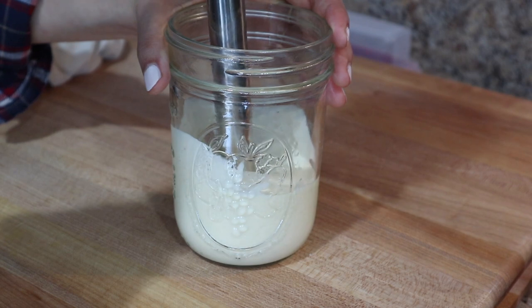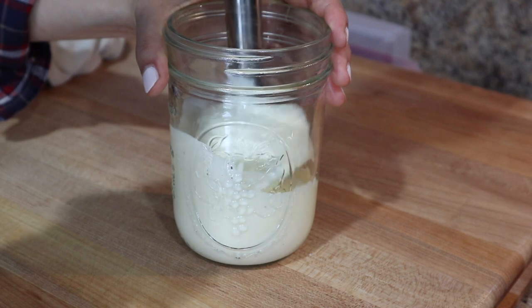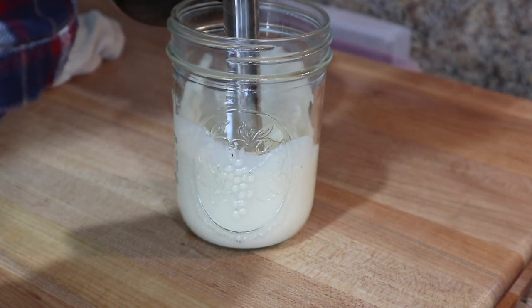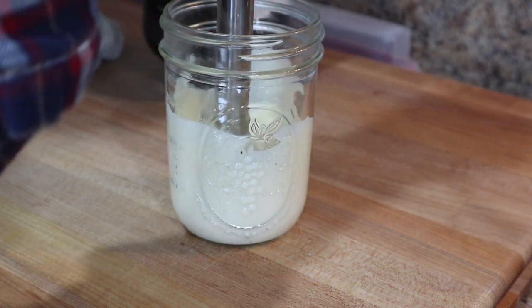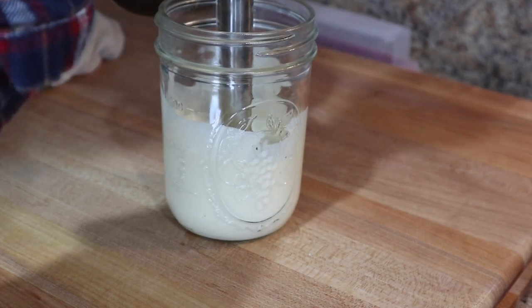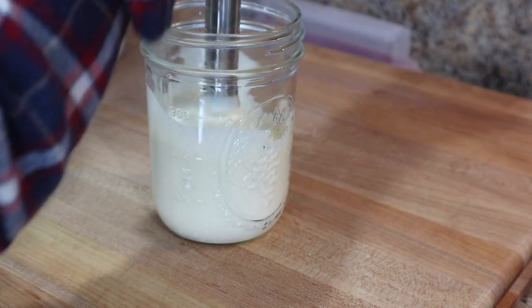Usually the mayo can be pretty runny in the beginning. What I like to do is just drizzle in more oil while my immersion blender is running, and usually once you've added enough it will thicken up. You can just keep doing this until it's as thick as you like it. You'll usually end up using between a third to a half cup of oil total.